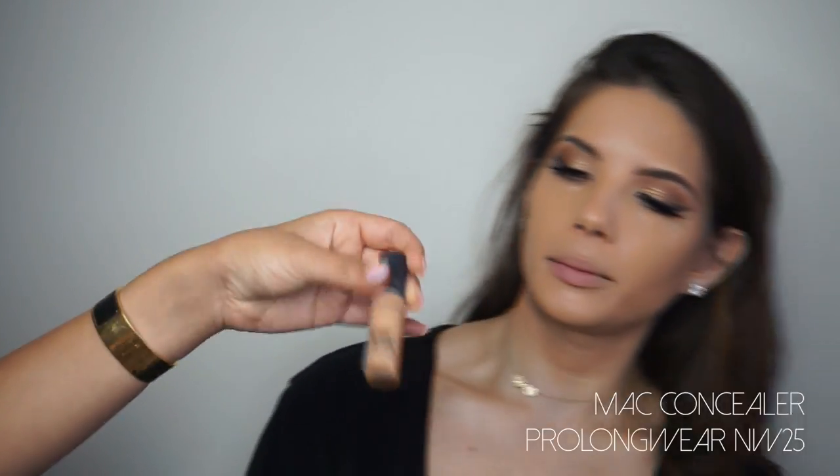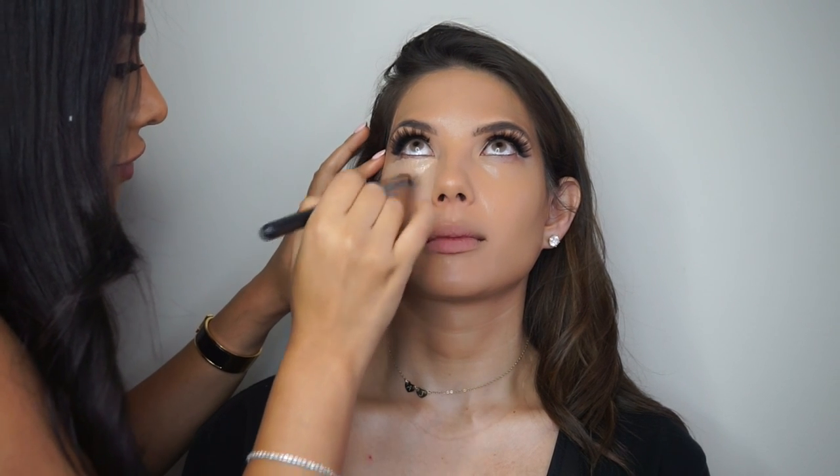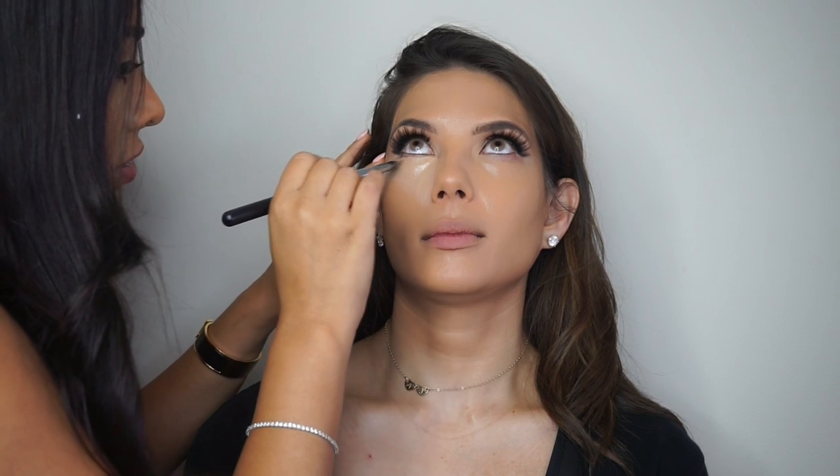Using MAC Pro Longwear in NW25 with a Morphe M428 brush. I just let it sink into the skin for a little bit and dry out before I blend it out. Using Pro Conceal in Extra Highlight for the four highlight points — I'm putting it on my hand so it doesn't go directly on. And Pro Conceal in Beautifully Bronzed to contour. I love that tone — it's amazing and so easy to apply because it's got the brush for you.